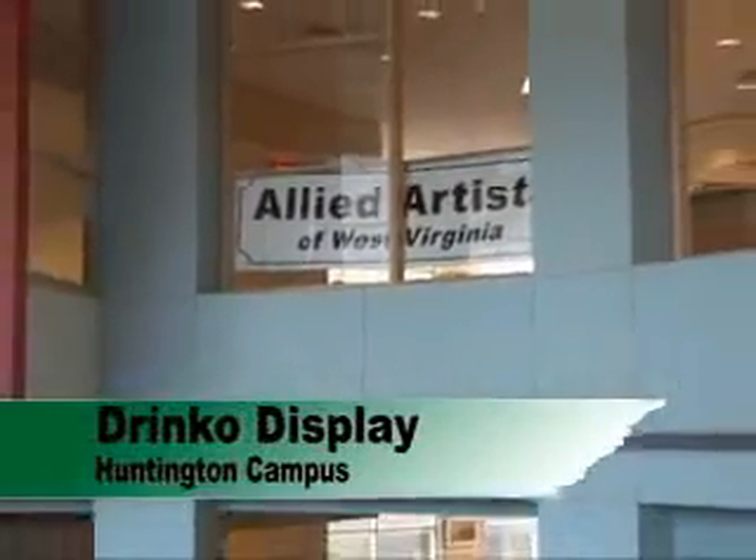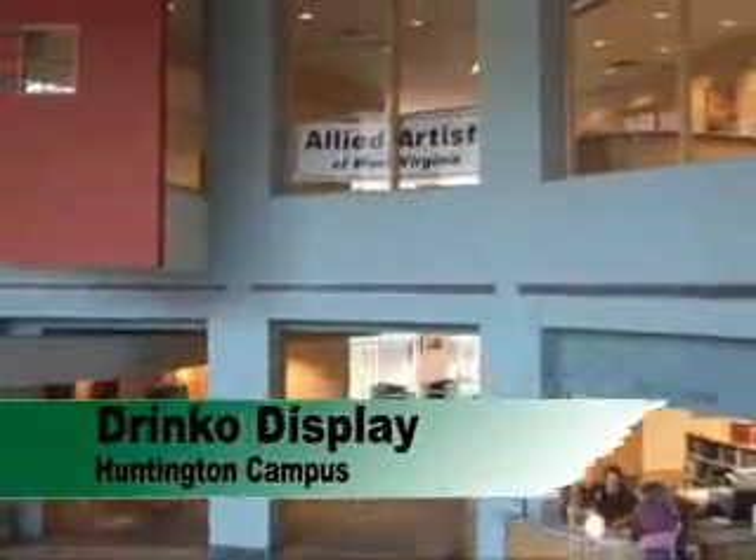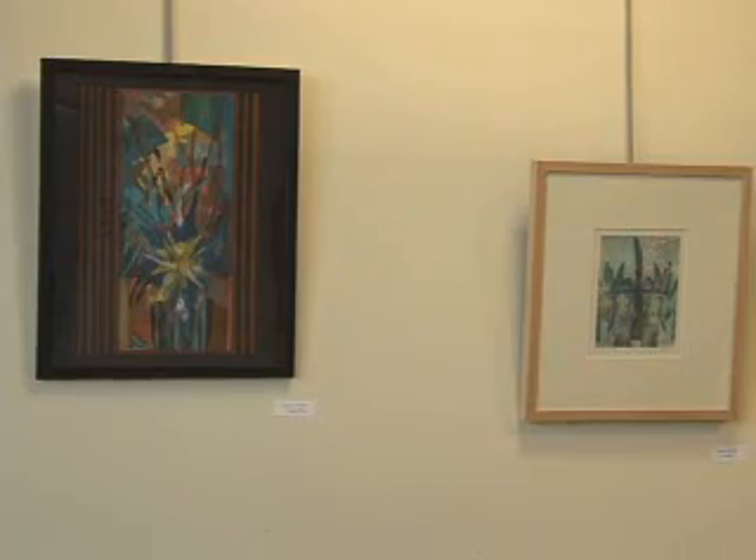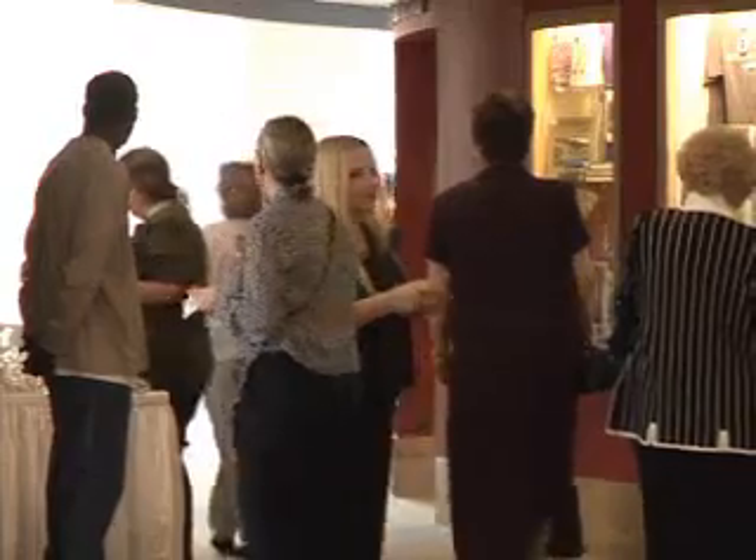The Drinco Library on the Huntington campus has seen an explosion of art on display during the fall 2005 semester. There are over 90 pieces being shown from the Allied Artists.